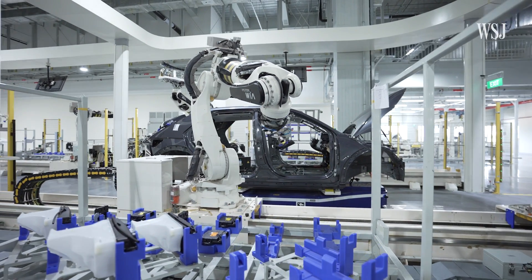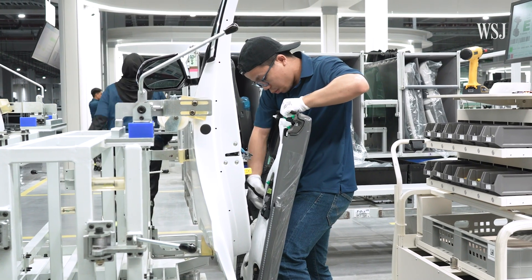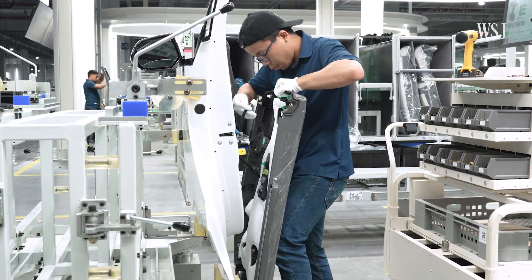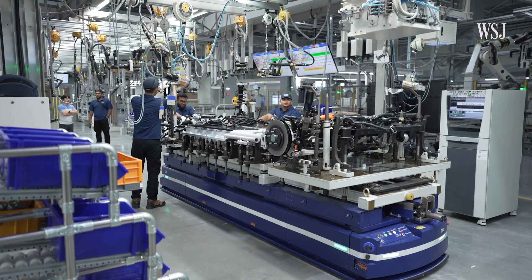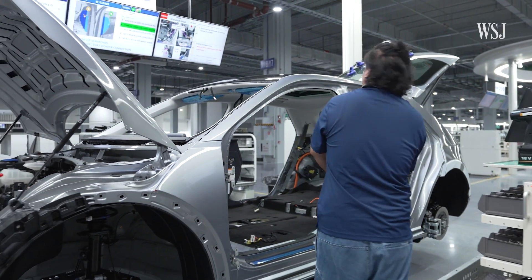Hyundai says that because production is highly automated, only about a hundred workers would be needed to produce the plant's capacity of 30,000 cars per year. That means a worker at the micro factory could produce two to three times the number of cars compared to a person in a traditional factory.